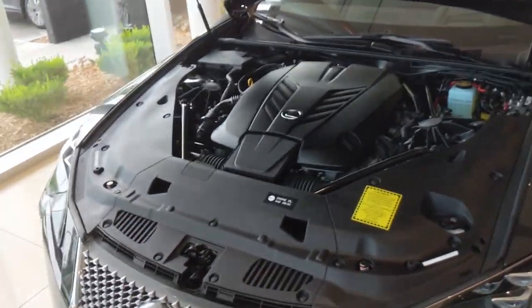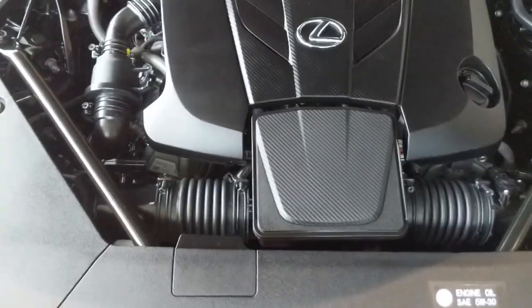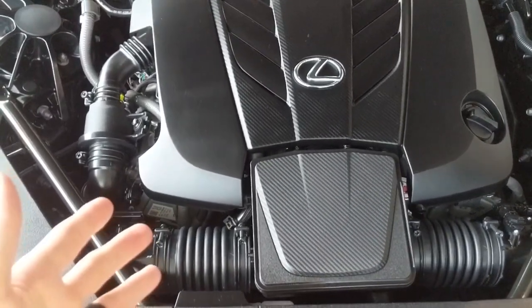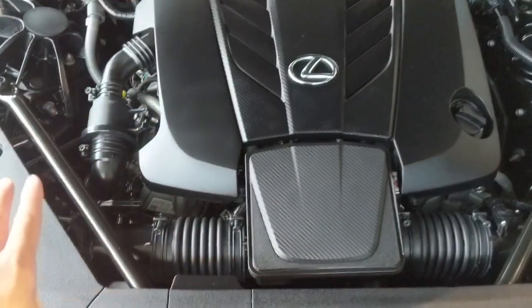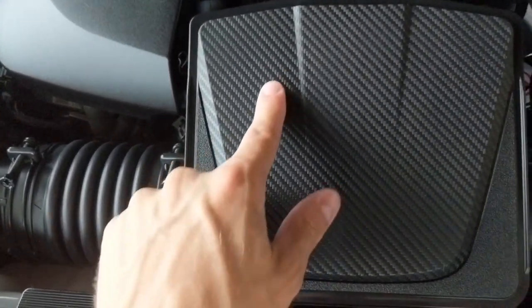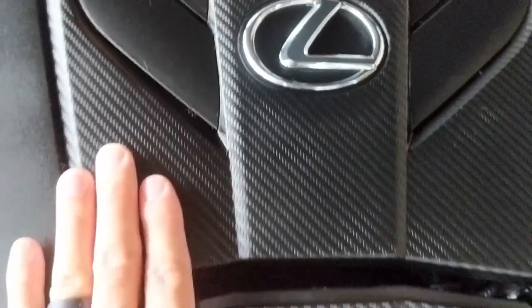Lexus did a good job with the interior of the engine compartment. It's been a while since they've done a good job — usually it's pretty clean and decluttered, but the design was always lacking in my opinion. Now with this LC, it looks fantastic. You have the L design — it might be carbon fiber or at least a knockoff, because you can see the stitching. There's a lot of detail, and you have these Batman fins that go up the motor.